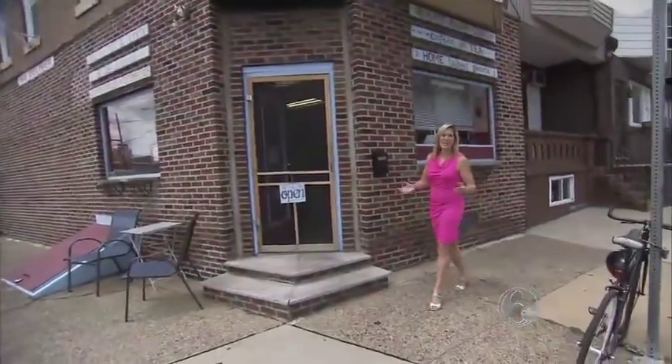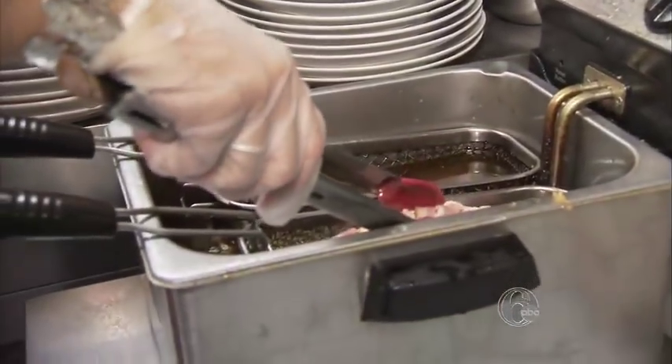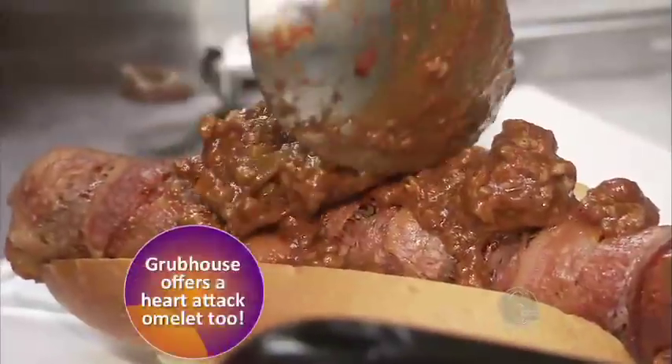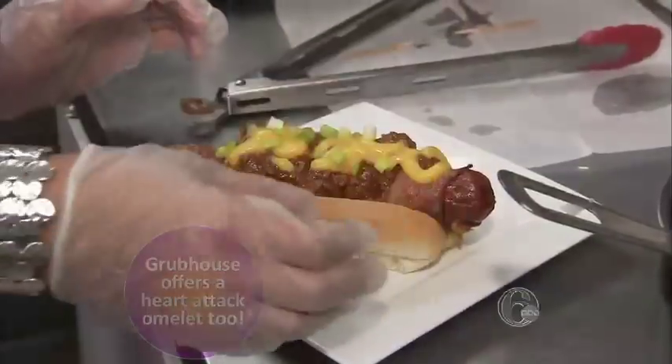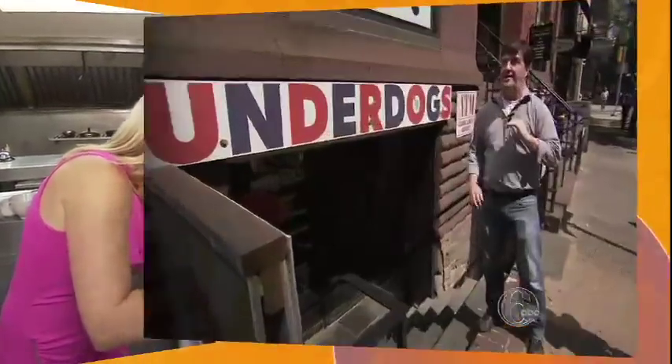The Grubhouse on Passyunk Avenue in South Philly has a hot dog that's to die for. We're making the Heart Attack Dog right now. It starts with an all-beef dog, but quickly escalates — they're wrapped in bacon and then fried. They're topped with chili, cheddar cheese, and scallions. This has taken years off your life and it's totally worth it.